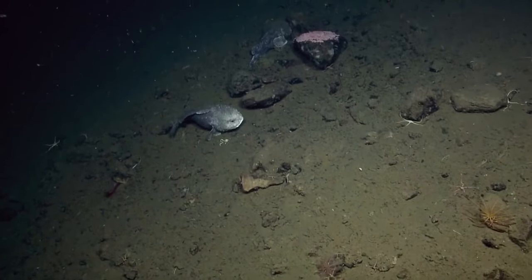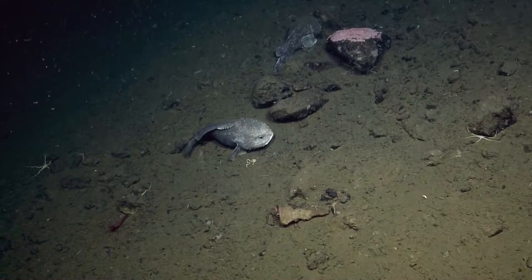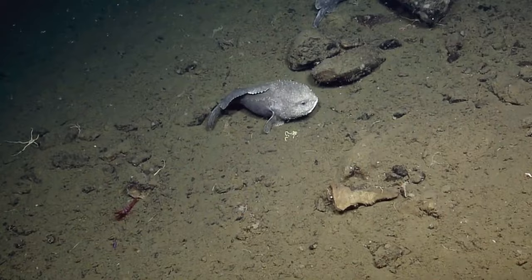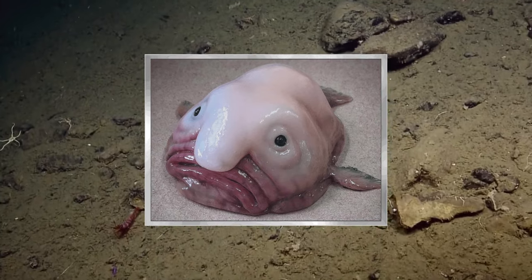This is what a blobfish looks like for a long time. Blobfish which are pulled up from the depths too quickly suffer severe tissue damage because of the drastic drop in pressure, and morph into an unsightly gelatinous mass — hence the name blobfish — with a prominent proboscis.